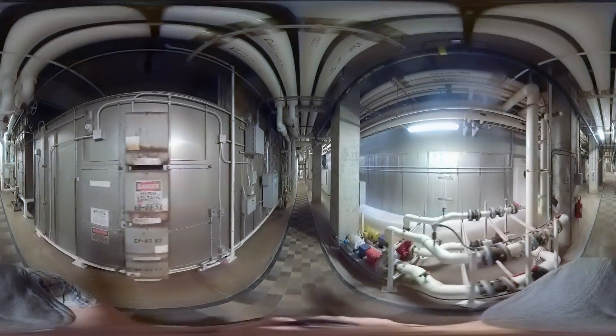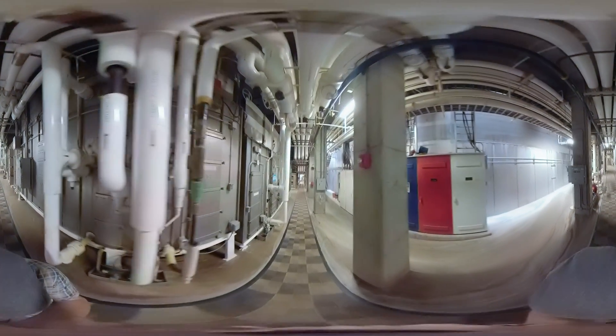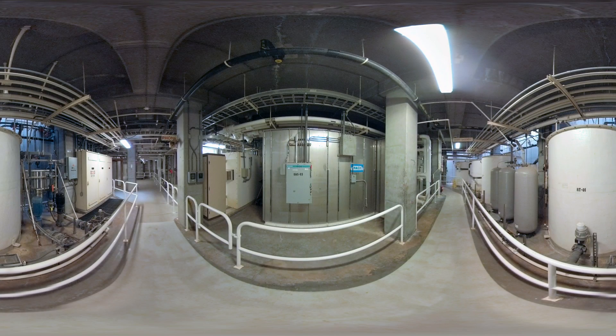The technosphere is a complex network of electrical, plumbing, and mechanical systems that maintain all the life systems of Biosphere 2. Twenty-six air handlers control air temperature and maintain humidity levels.